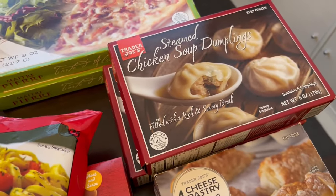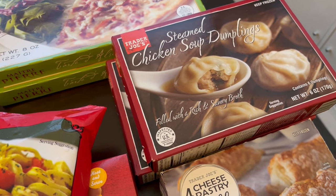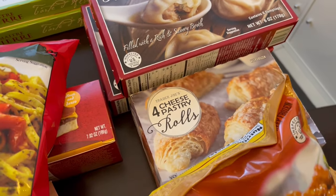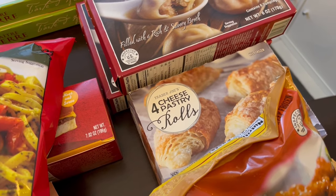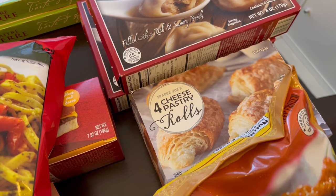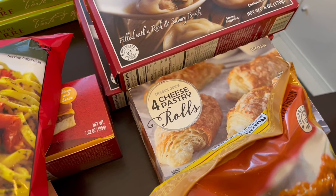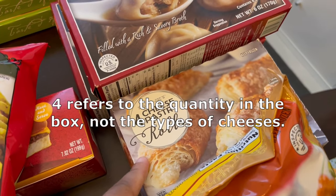We're big fans of these soup dumplings too. Normally I get pork and chicken, but they didn't have any pork today so I just grabbed the chicken. And then I'm trying out these cheese pastry rolls for the first time. Normally I get the frozen croissants, which are absolutely delicious, but I wanted to give something else a try today.